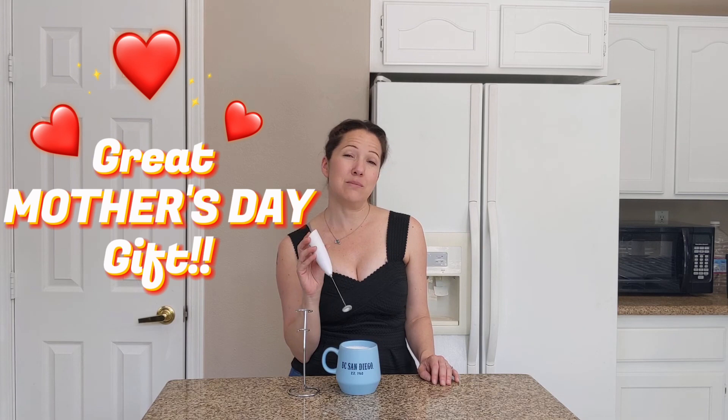I will link this one down below, but there's a million of them out there. It's one of those things that makes a great gift. If you get one, let me know. Thanks for watching.